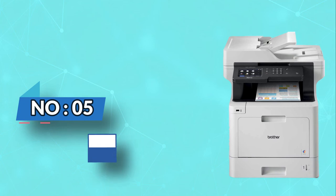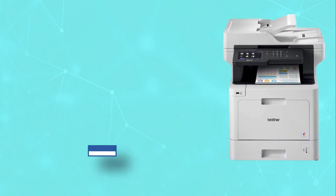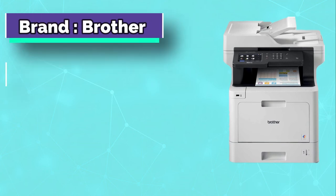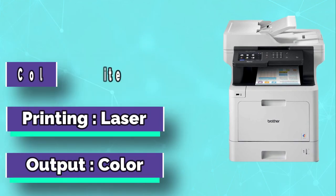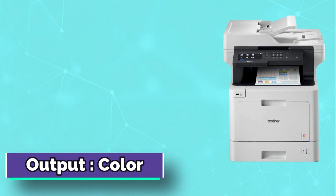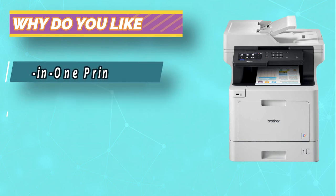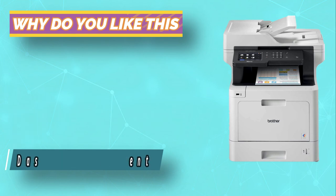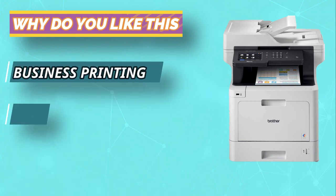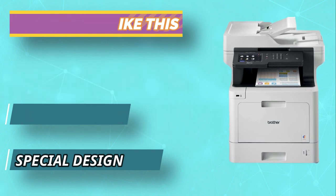Number five: Brother duplex scanner printer. Upgrade your business and personal life with the MFCL 8900 CDW printer. High-yield replacement toner cartridges allow you to print more documents at a lower cost per page. At 6000 by 1200 dpi resolution, you can achieve a professional quality print job. Use the 5.0-inch color touchscreen display for on-screen navigation, making printing professional documents on demand easy.